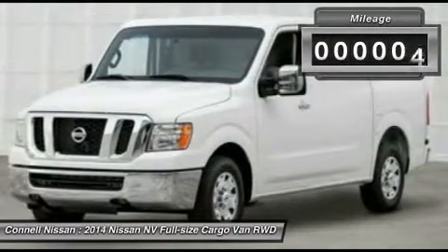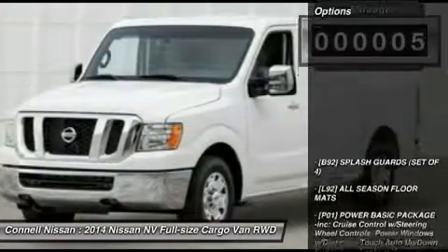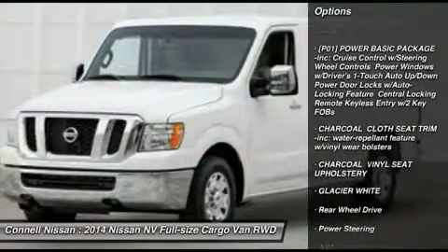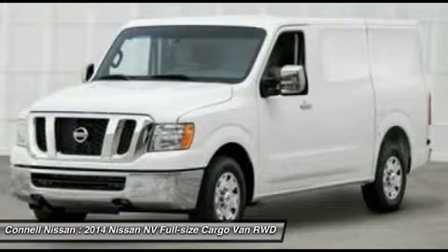The look is unmistakably Nissan. The smooth contours and cutting-edge technology of this NV S will definitely turn heads. The NV S will provide you with everything you have always wanted in a car: quality, reliability, and character.